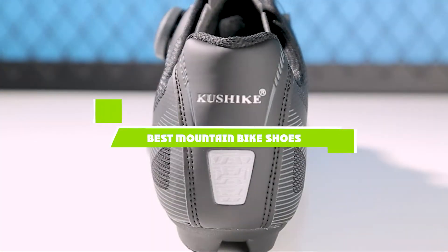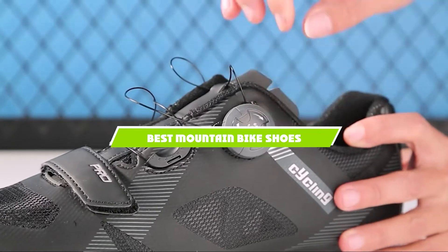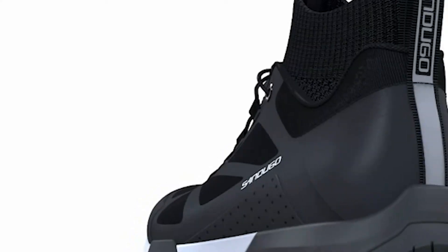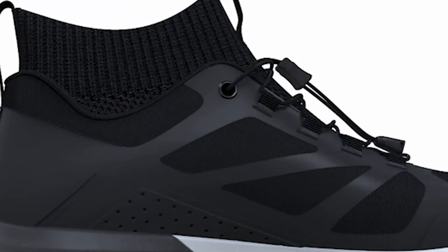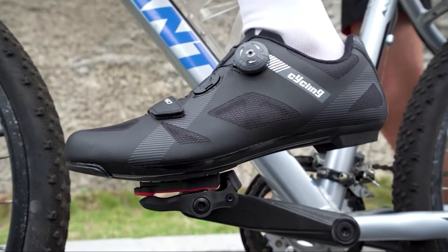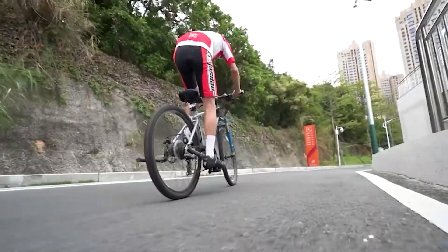If you're looking for the best mountain bike shoes, here's a list you must see. We made this list based on our personal preference and sorted it based on features, prices, quality, durability, and reputation of the manufacturers and customer feedback. We've included options for every type of customer. So let's get started.